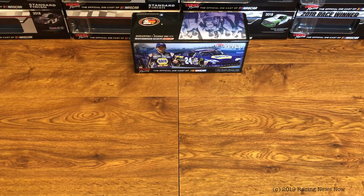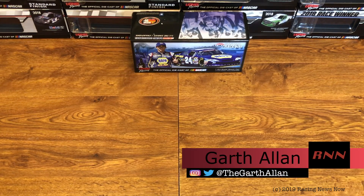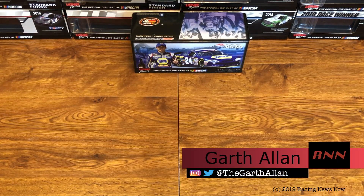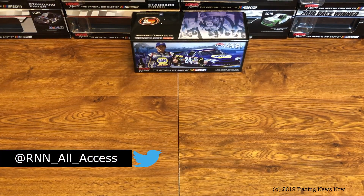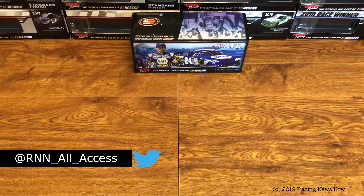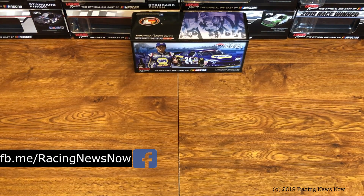Hello and welcome into this week's RNN Diecast Review right here on Racing News Now. I'm your host, Garth Allen. Thank you once again for joining me today. If this is your first time catching a Racing News Now video, consider going down below to hit that subscribe button and ring the bell for notifications so you don't miss a thing going forward from RNN.